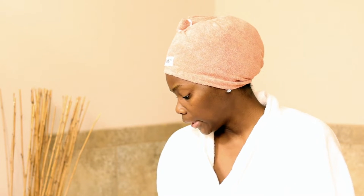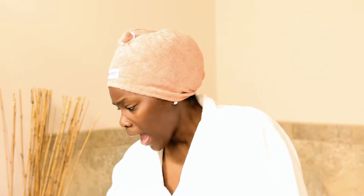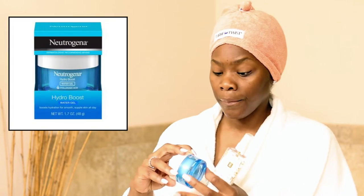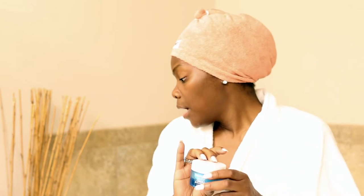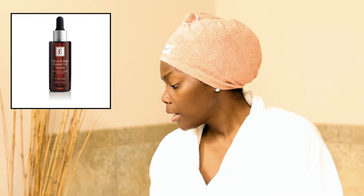I usually use the Hydro Boost lotion but they didn't have any more, so I'm stuck with this for now. As far as what I'm adding to my skin, I have my Stone Crop Hydrating Mist by Eminence — that's my toner, and I'm running out. I still use the Neutrogena Hydro Boost Water Gel, which is a really good line. And then I have my Eminence Citrus and Kale Serum — it's a pretty decent sized bottle and you only need a couple of droplets.